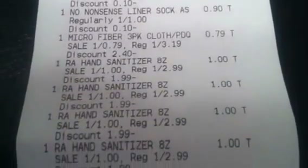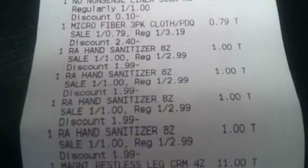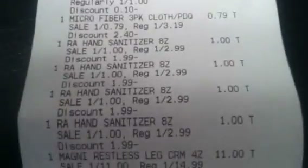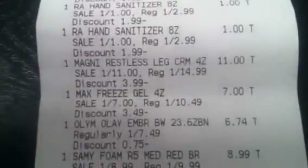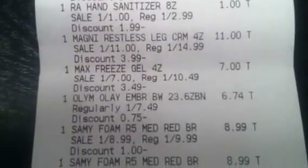Another microfiber cloth, the hand sanitizers, the restless leg cream, and the max freeze.